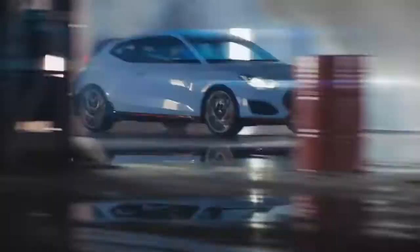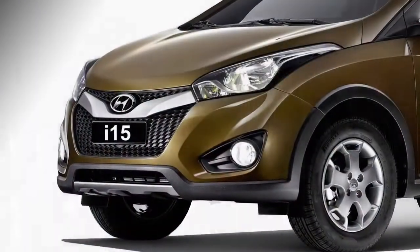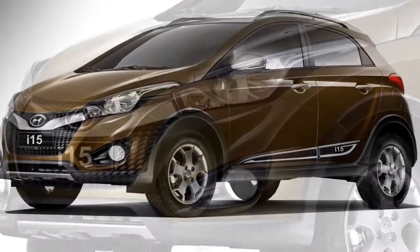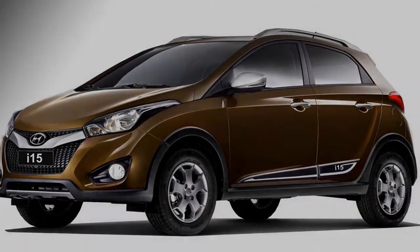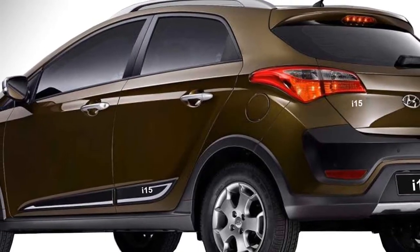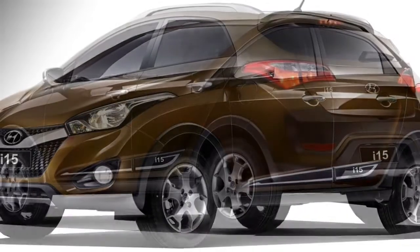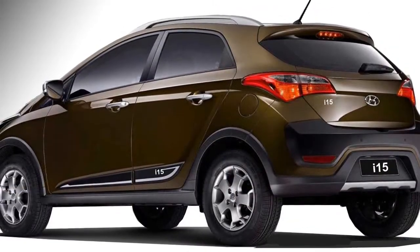Talking about safety, the car will get a number of standard safety features which include ABS with EBD, power door locks, child safety locks, dual front airbags, day and night rear-view mirror, rear seat belts, door ajar warning, side impact beams, engine immobilizer, crash sensor, and engine check warning system.